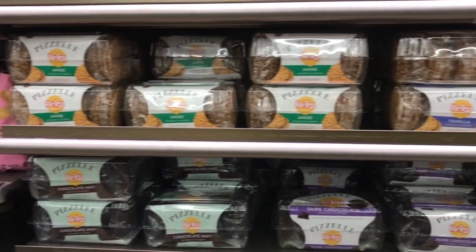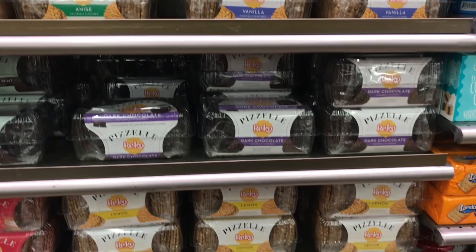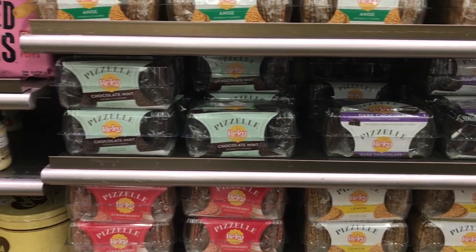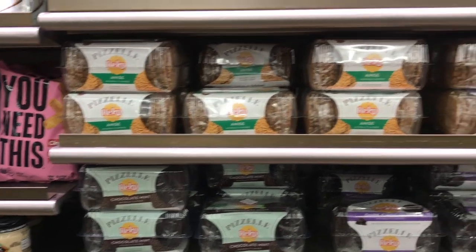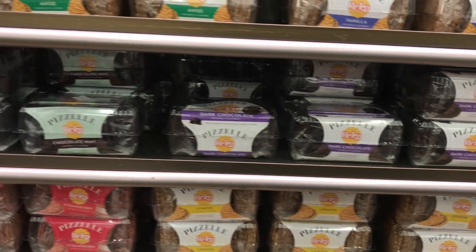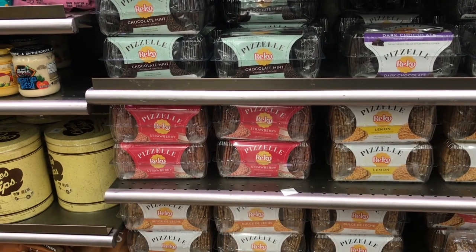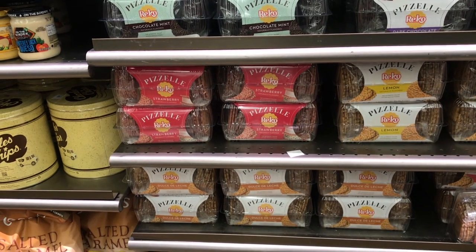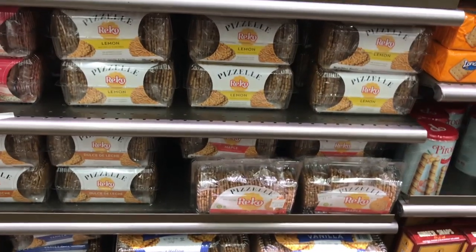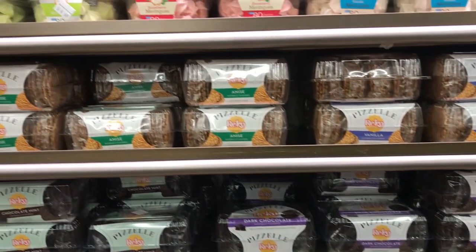Look at all the Fuzelles. For those of you that are watching your weight or on Weight Watchers, they're low in calorie and points. They have anise, vanilla — they're $3.99 a package. Dark chocolate, chocolate mint, strawberry, lemon, maple. Very nice. I might have to get myself a package of those.